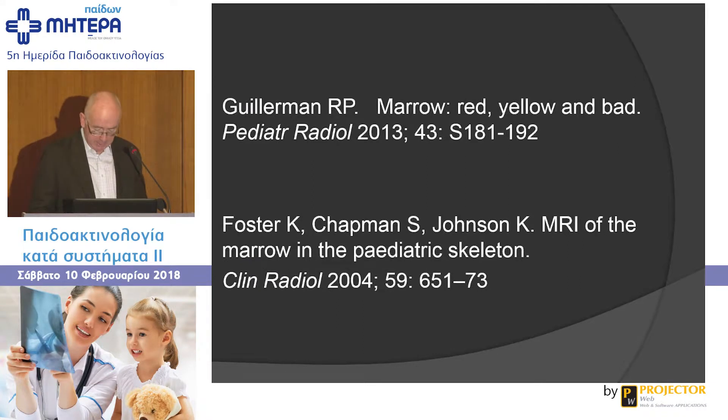I'm taking my ideas from two papers: one in Pediatric Radiology in 2013, and one from Clinical Radiology in 2004, plus two other papers I'll refer to.